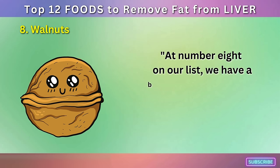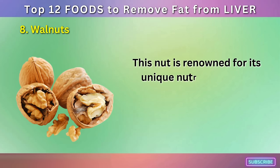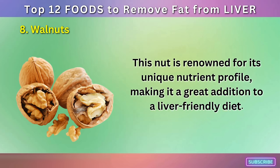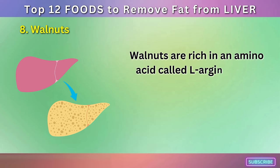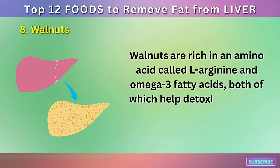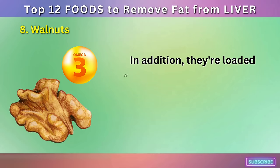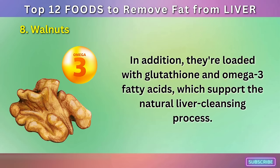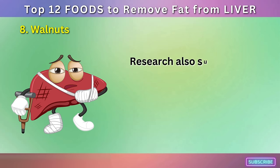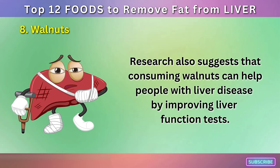Number 8: Walnuts. At number 8 on our list, we have a brain-shaped nut that's excellent for your liver: walnuts. This nut is renowned for its unique nutrient profile, making it a great addition to a liver-friendly diet. Walnuts are rich in an amino acid called L-arginine and omega-3 fatty acids, both of which help detoxify the liver and reduce inflammation. In addition, they're loaded with glutathione and omega-3 fatty acids, which support the natural liver cleansing process. Research also suggests that consuming walnuts can help people with liver disease by improving liver function tests.